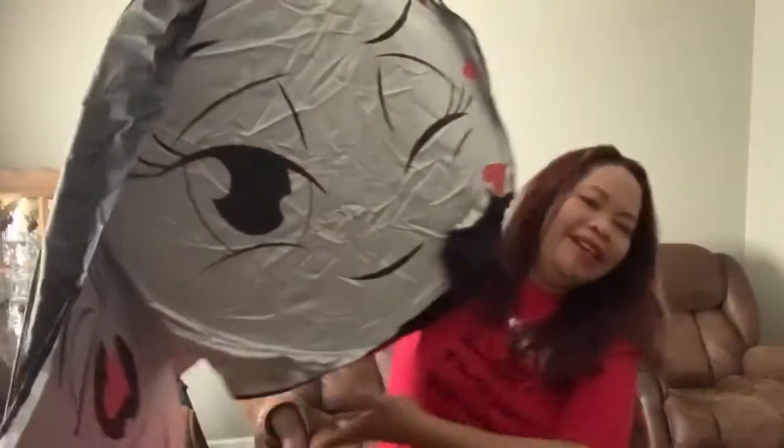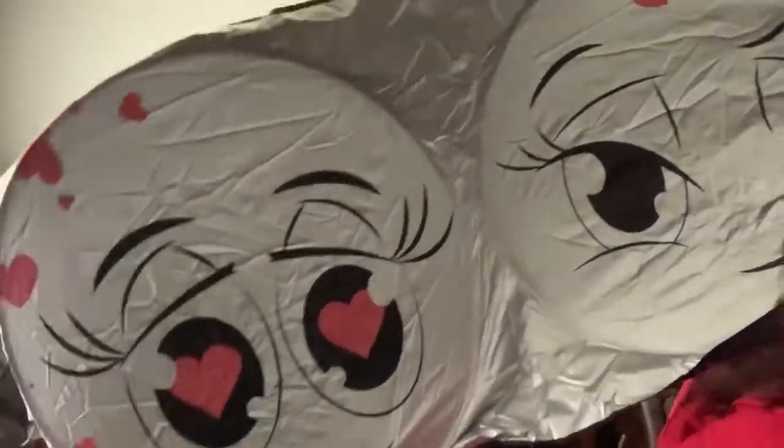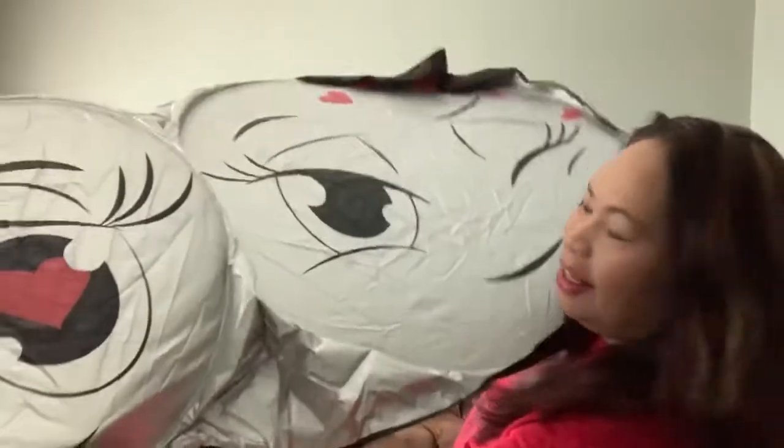Oh, my God. That's big. Look at that. Did you see the design? Oh, my goodness. That's the six yards. I love it.